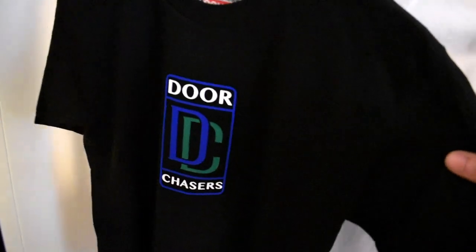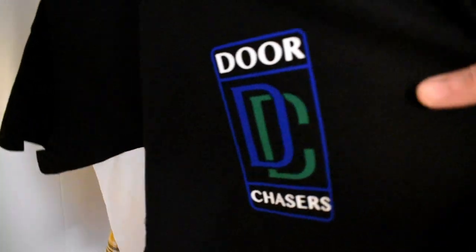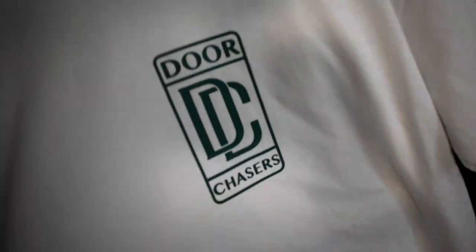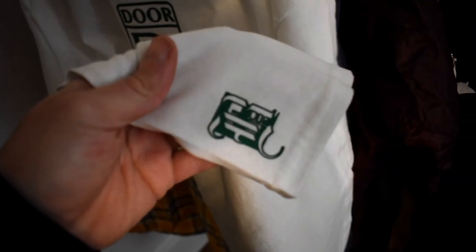Friday our spring collection comes out and, for those who don't know, I love making clothing. This is what we're working with — our newest, latest, greatest products. We have a black colorway: black, blue, green, and white, all stamped with the BE logo on the bottom. For the white colorway we have white and this kelly irish green, same stamp at the bottom.